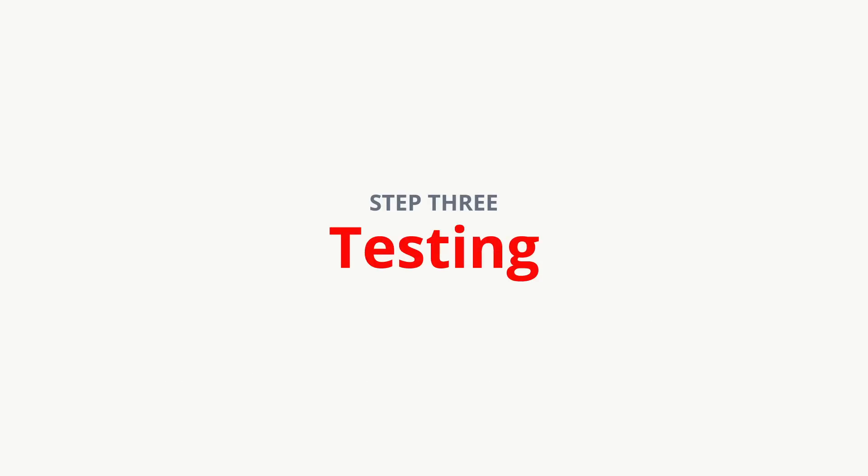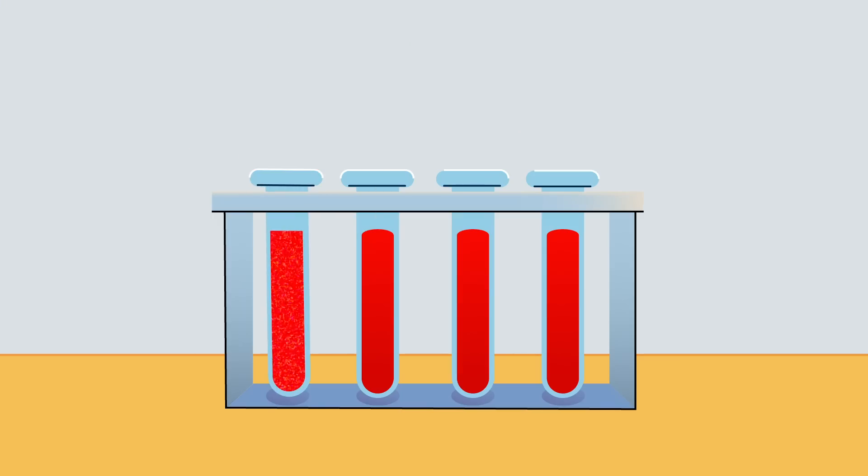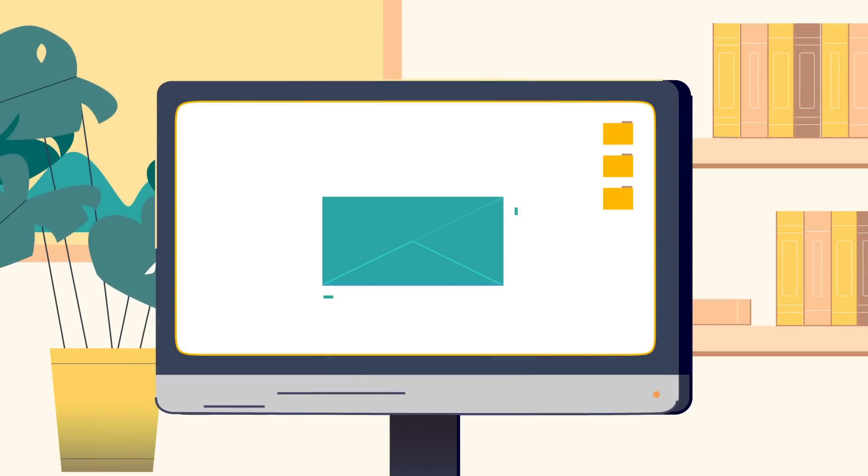Step 3: Testing. Meanwhile, the test tubes with your blood samples will have arrived at a testing laboratory. Here, a dozen tests are performed to determine your blood type and check for infectious diseases. Within 24 hours, these results will be electronically transferred to the processing center.